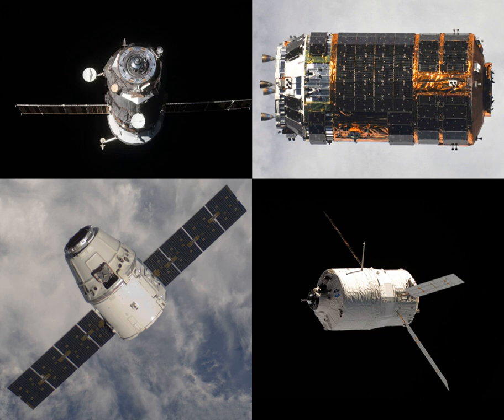Progress MS-10, identified by NASA as Progress 71 or 71P, is a Progress spacecraft used by Roscosmos to resupply the International Space Station.